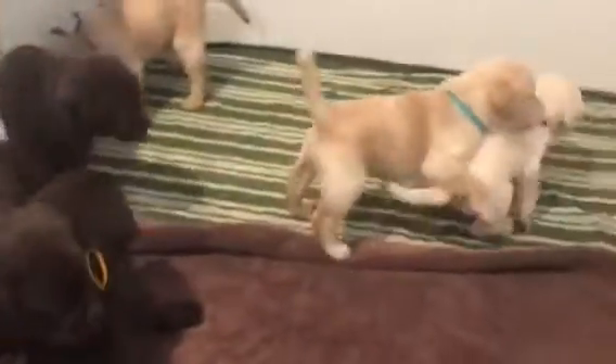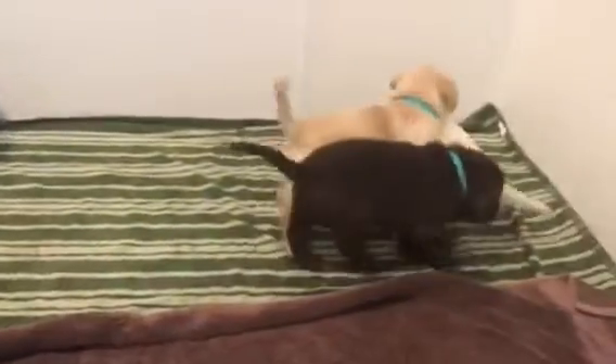And as they get older, you will start seeing more of a pecking order going on in the litter. That's a cute girl.